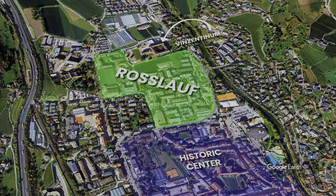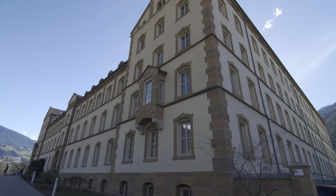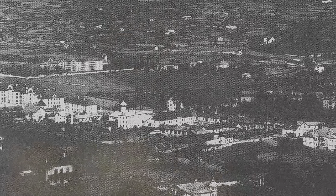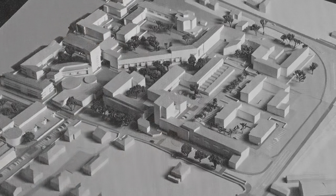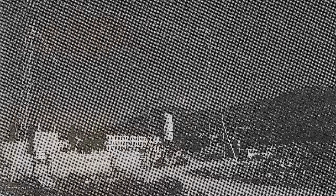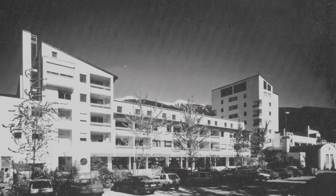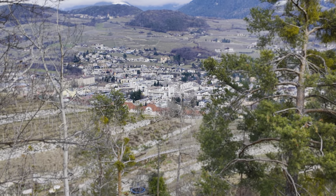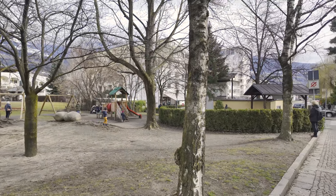Roslav is located between the northern limits of the historic center and the Vincentinum seminary, built at the end of the 19th century. Until 1980, it remained largely devoid of buildings. Local architect Otmar Bart formulated the implementation plan for the area in 1981, based on his initial idea from the 1970s. This plan included precise constraints on the use of public spaces and the relationship of the neighbourhood with the rest of the city. A large agricultural area of 12 hectares was about to become an organic part of the city — not a new isolated suburb.